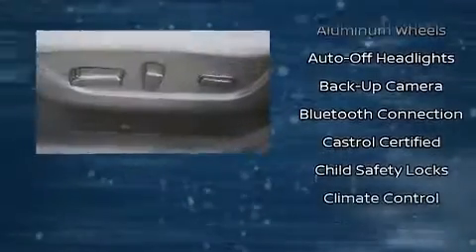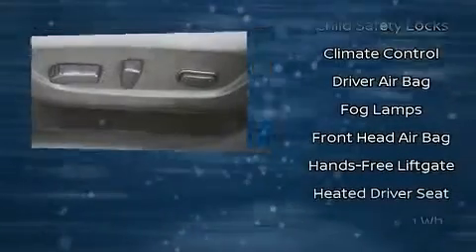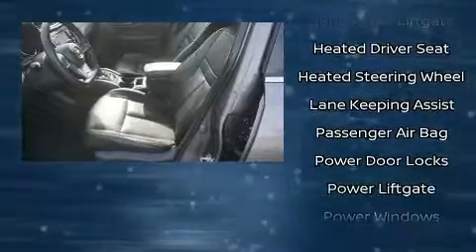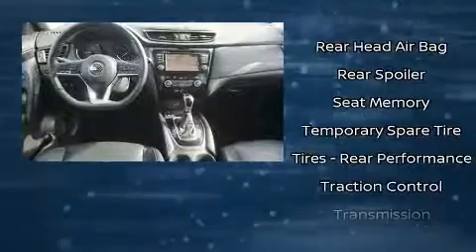Nissan ensures the safety and security of its passengers with equipment such as front side impact airbags, traction control, a security system, and four-wheel disc brakes with ABS. Brake assist technology provides extra pressure when applying the brakes.